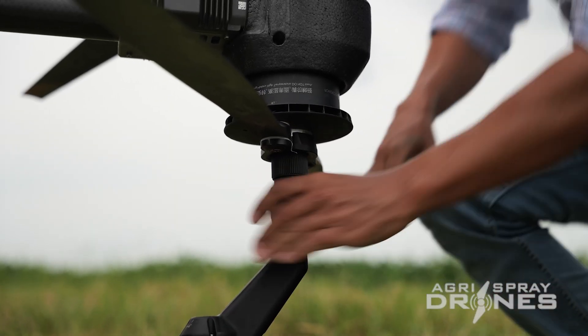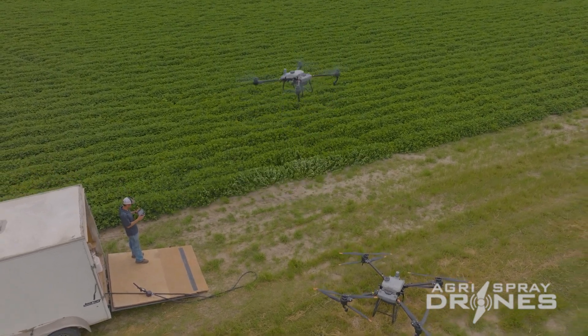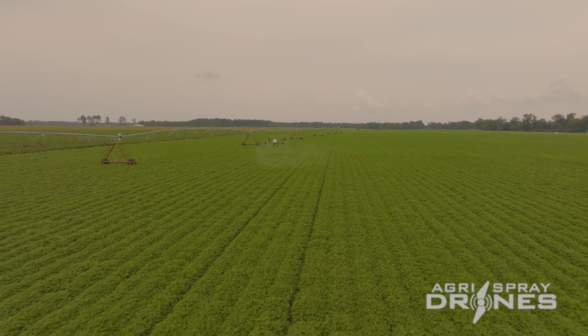My drone journey started in early 2020. I had been paying attention to different types of drones for a few years by then, realizing I had to do something different considering the fast progression of artificial intelligence, automation, and everything we need to incorporate in future research. We got our T30 back in the fall of 2021 and had been testing it and using the spray drone ever since.